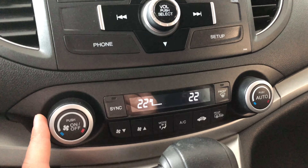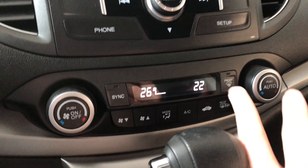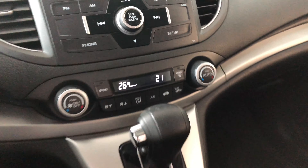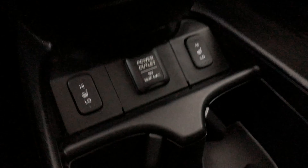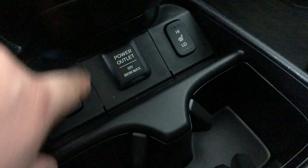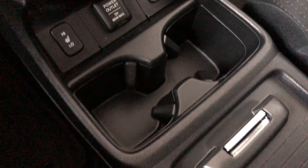Down below is your radio — nothing complicated here. You have your phone button and you can connect your phone through Bluetooth. Underneath you have your climate control settings. It is a dual zone, so the temperatures can be adjusted on both sides.